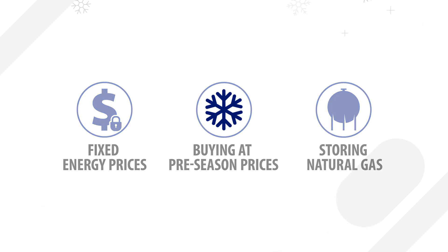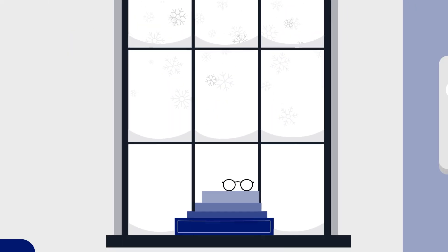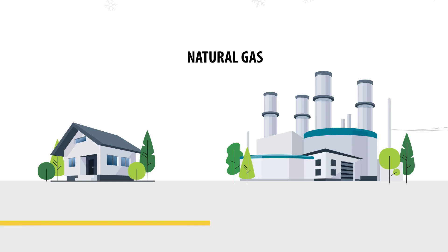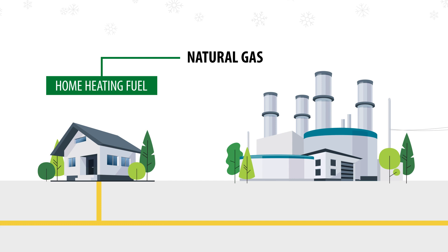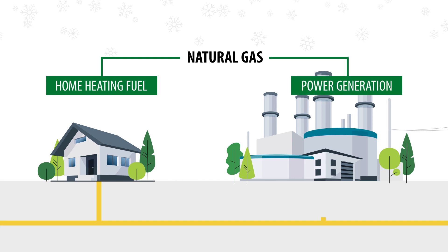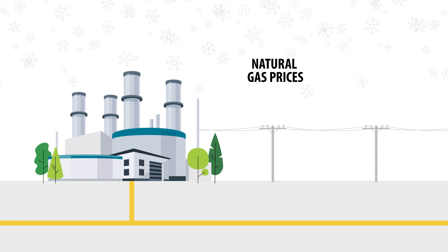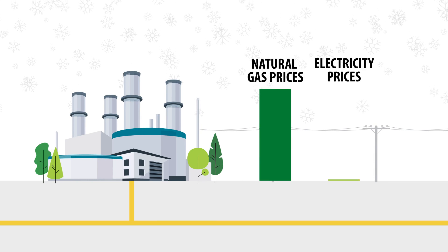There are also seasonal weather effects on price. During the winter, demand for natural gas increases as the weather gets colder, which raises usage and prices. In addition to its use as a home heating fuel, natural gas also powers many of the plants that generate electricity. So, as natural gas prices rise, electricity prices can rise as well.